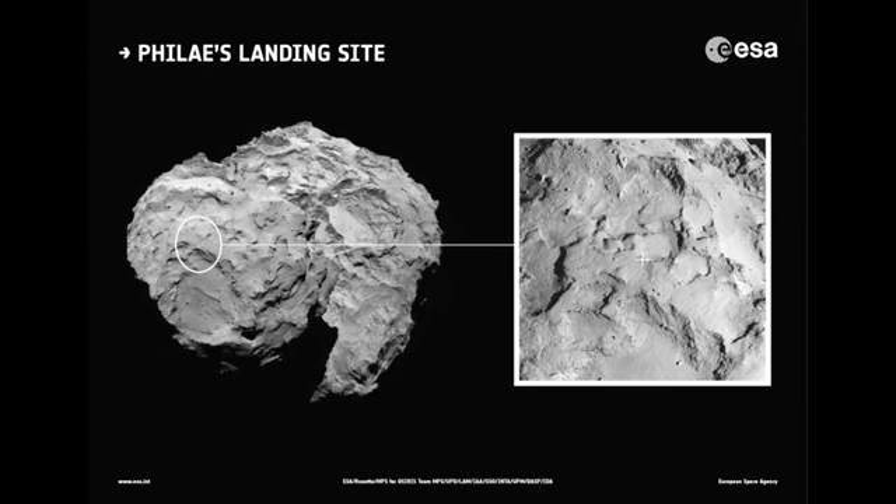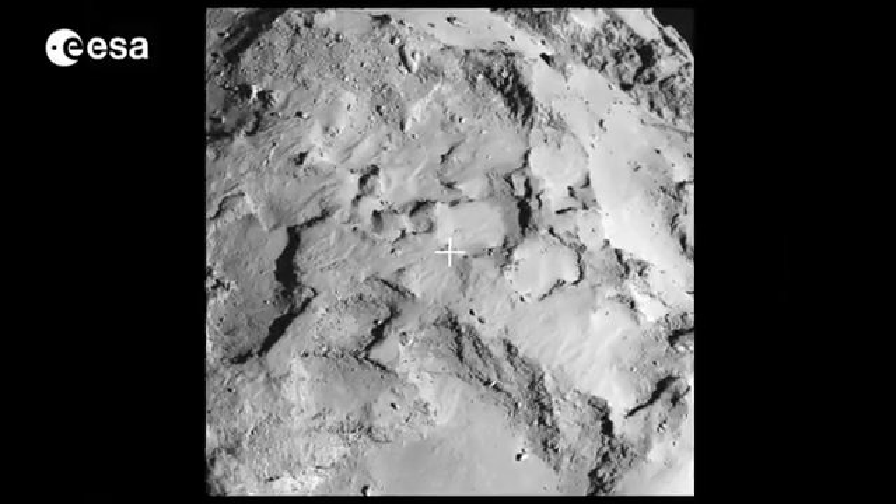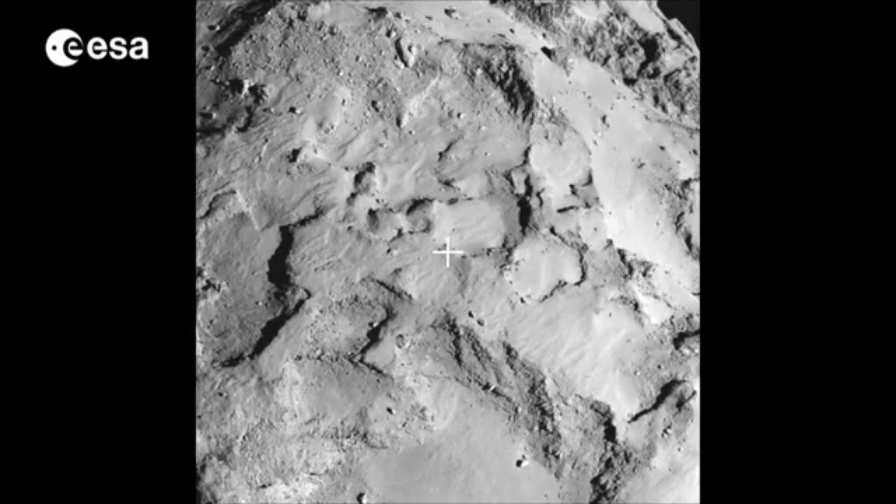Now that Rosetta's Philae lander has somewhere to park, there's more science ahead for the orbiter, and lander scientists are examining the comet's surface. There is no ice at the top, so it's covered by a mantle considered to be essentially made of organic material — that's why it's very dark — and this material is one of the key things scientists would like to explore and analyse.